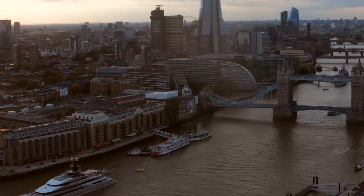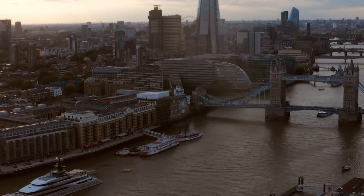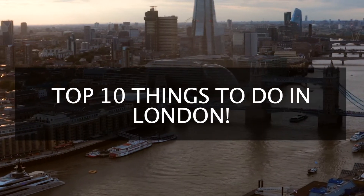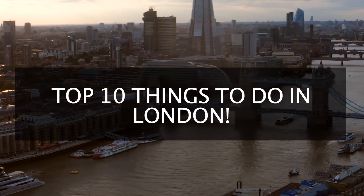Welcome to the Big Smoke, where reminders of the city's long history can be found around every corner. Welcome to Around the World. Today, we'll be looking at the top places to visit when visiting London.